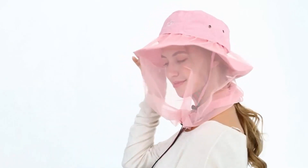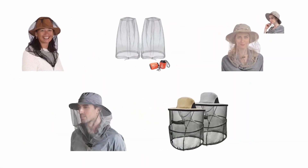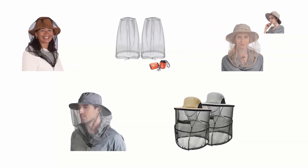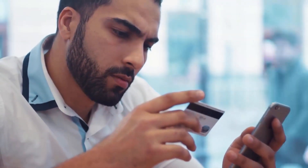Mosquito net hats are the best option for outdoor lovers in this situation. Mosquito net hats and headnets are a great means of protecting you and your loved ones from disease-carrying insects and the scorching rays of the sun. We have reviewed and selected the best mosquito net hats for you. If you like any of them, you can buy through the link in the description.